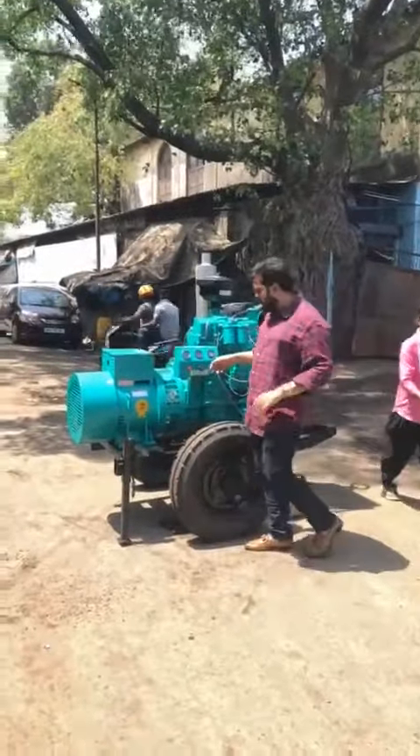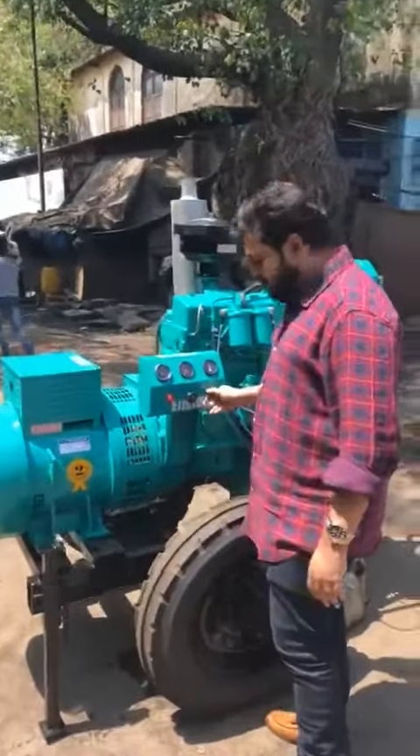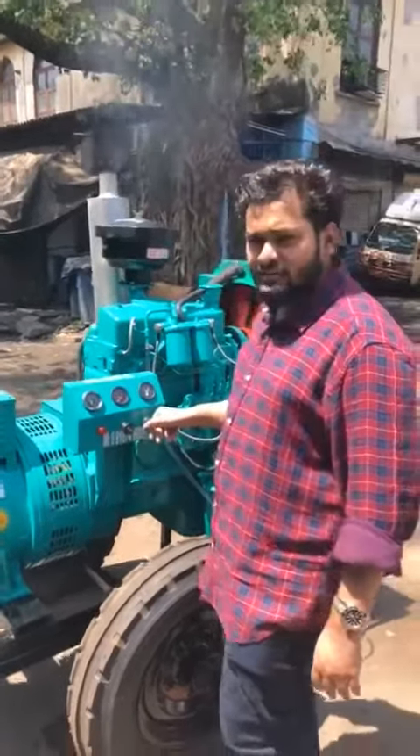It's a self-start, battery-operated generator set. It's a low-noise diesel generator set and it's very easy to use.